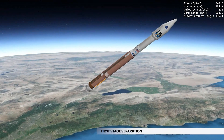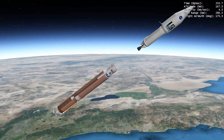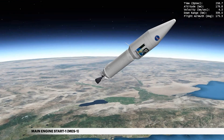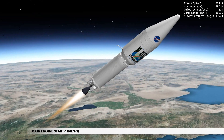Six seconds later, the Atlas Centaur separation system activates to release the booster stage. The vehicle now weighs a little more than 8% of what it did at liftoff. Ten seconds later, the first burn of the Centaur main engine begins, burning liquid hydrogen and liquid oxygen, as Centaur attains orbital velocity.